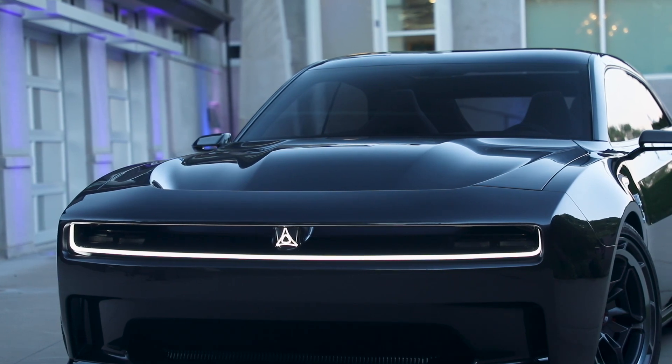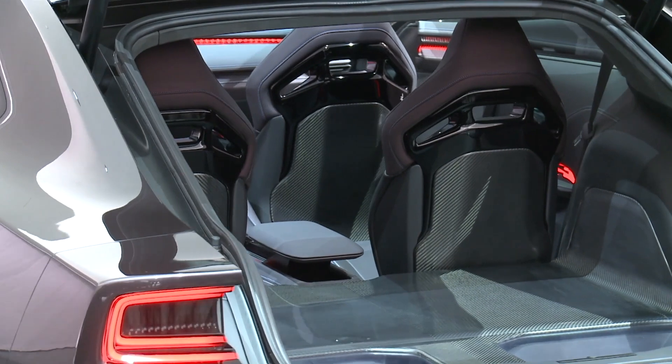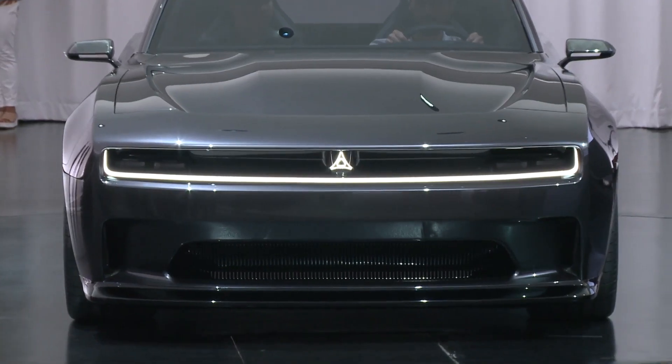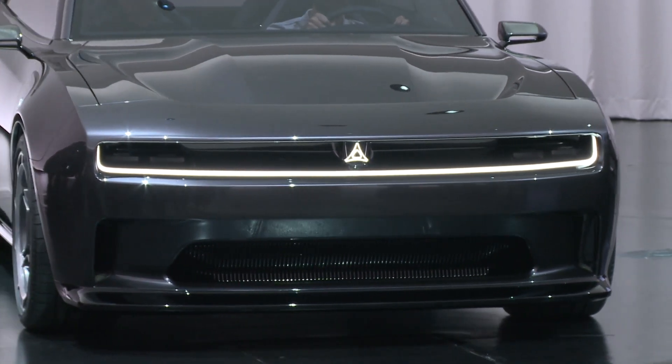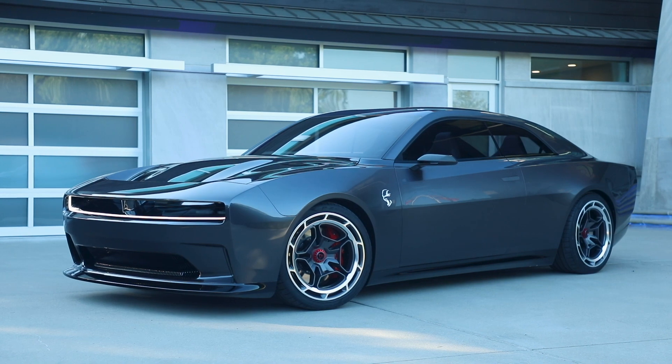The Dodge Charger Daytona is beautiful, and I am really impressed with the styling. The fake engine noise? Really? I guess they need to add an external speaker by law anyways, but they kind of took it to the limits.